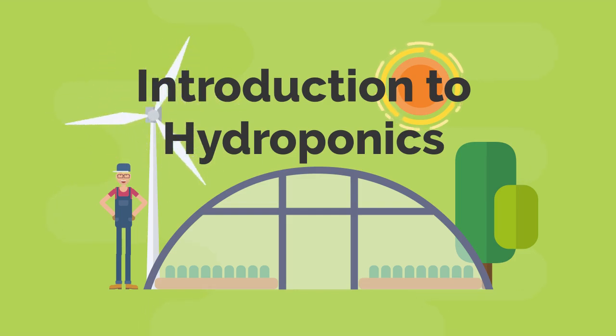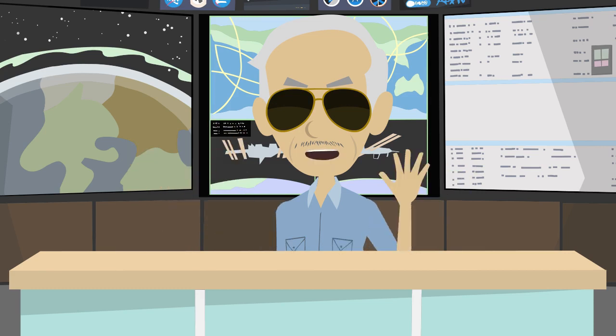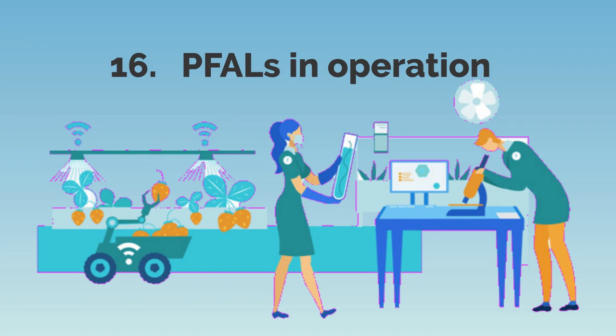Introduction to Hydroponics. Do you know how PFALs are operated today, and what countries are doing this? Let me tell you in the following episodes. Episode 16: PFALs in operation.